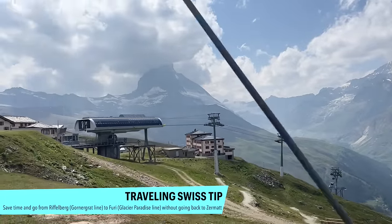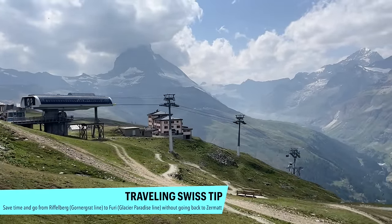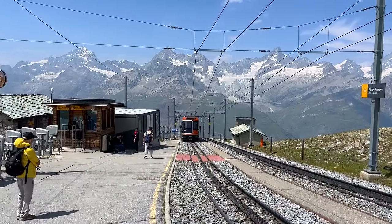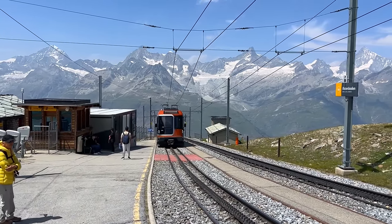We've been doing one major activity per day because we're traveling with a 15-month-old who needs naps. But if you want to be more efficient: there's a connection between Rotenboden on the Gornergrat line and Furi on the line up to Glacier Paradise. You don't need to go all the way down to Zermatt and back up — connecting at the intermediary stations saves a lot of time if you want to do Glacier Paradise and Gornergrat in the same day.